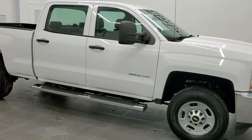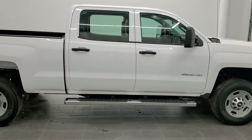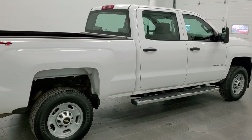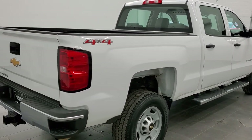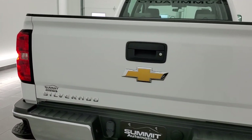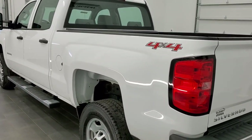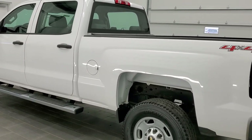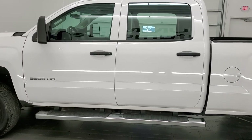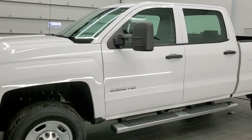This is stock number 11466Z. We are here at Summit Automotive in Fond du Lac, Wisconsin — your new and used heavy-duty truck headquarters. Today we are checking out this super clean 2015 Chevy Silverado 2500 Crew Cab Short Box Work Truck. This truck has the 6-liter V8 motor. It has been fully safetied and inspected by our service shop. It has a fresh oil and filter change, all fluids have been checked and topped off, and this truck is 100% ready to go.